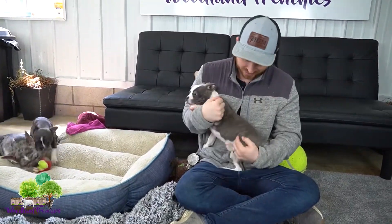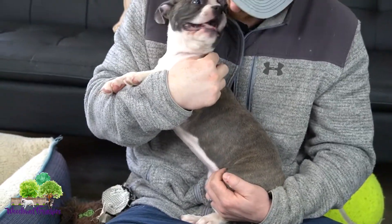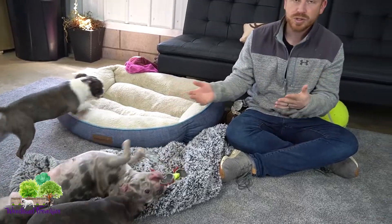You can see that nice striping of the brindle colors in the blue coat on Sarah. Sarah and Sally are available at this time of doing the video, so feel free to give us a call if you're interested. Those are the different colors of the blue Frenchton.